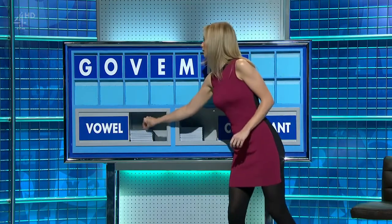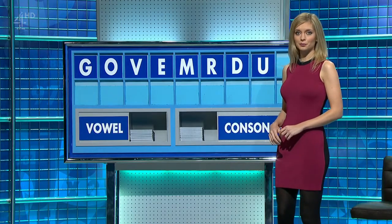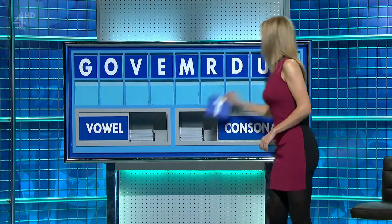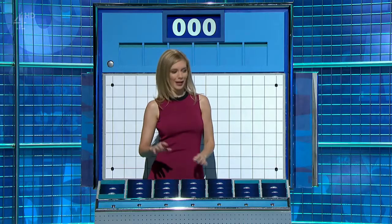A vowel. U. And a consonant, please. And a final T. Right. And gourmet. Gourmet. Over some more, please. Thank you, Amraj.